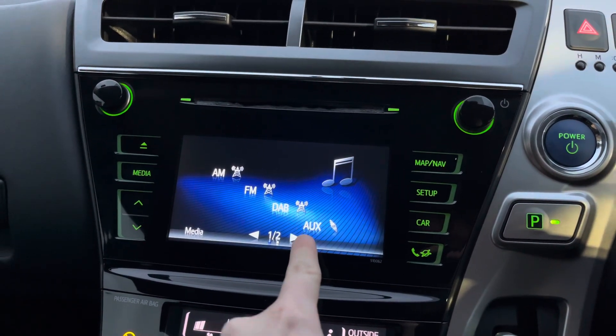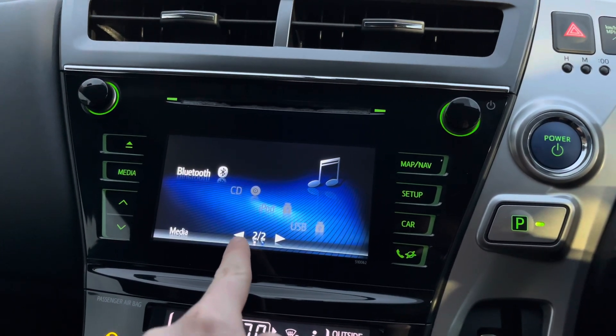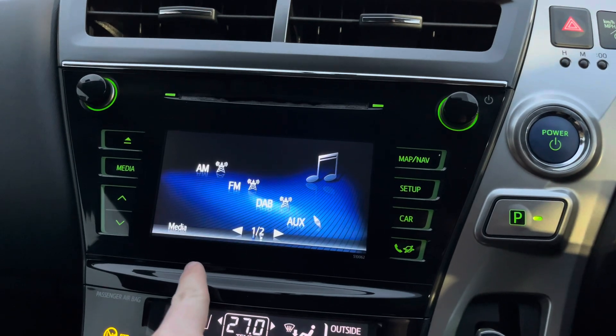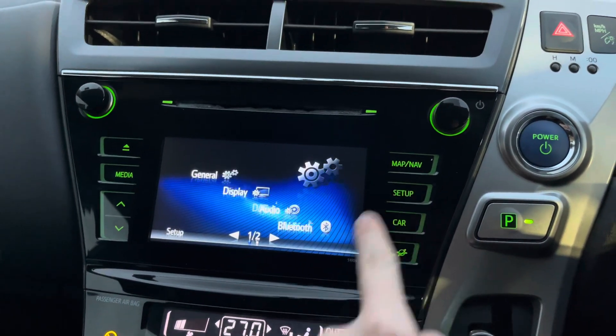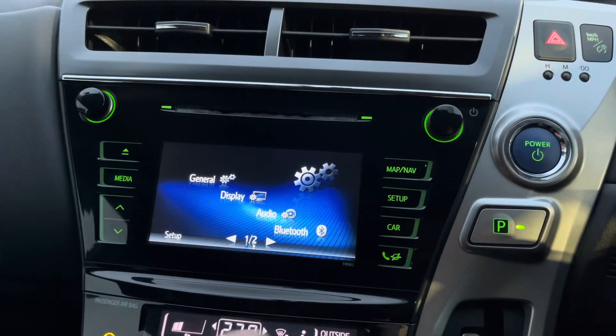The system has access to DAB, FM and AM radio and you can also play your own music through USB, auxiliary input, Bluetooth and the CD player. In your setup menu you've got vehicle and system settings available to you.